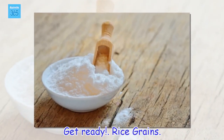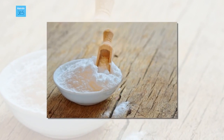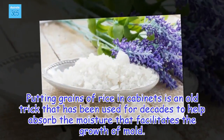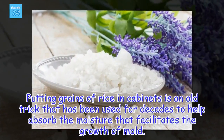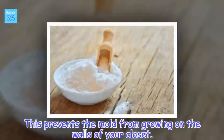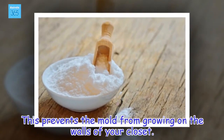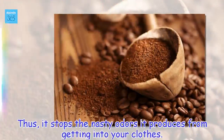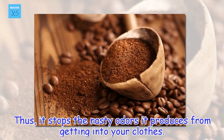Rice Grains. Putting grains of rice in cabinets is an old trick that has been used for decades to help absorb the moisture that facilitates the growth of mold. This prevents the mold from growing on the walls of your closet, thus stopping the nasty odors it produces from getting into your clothes.